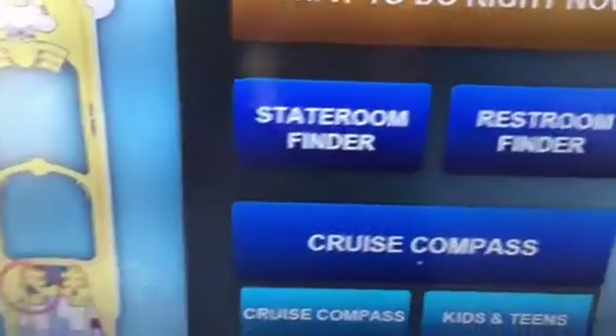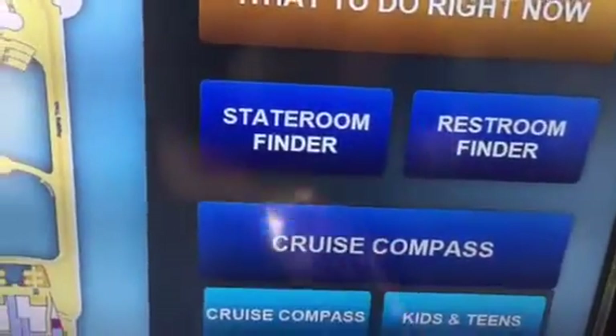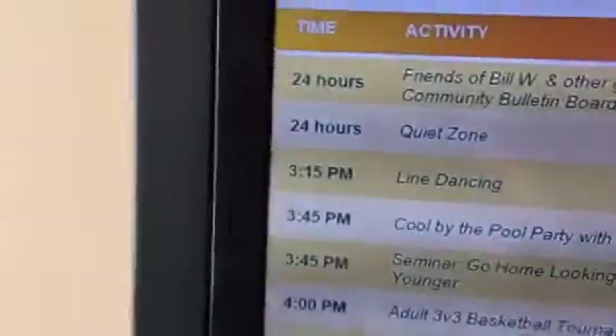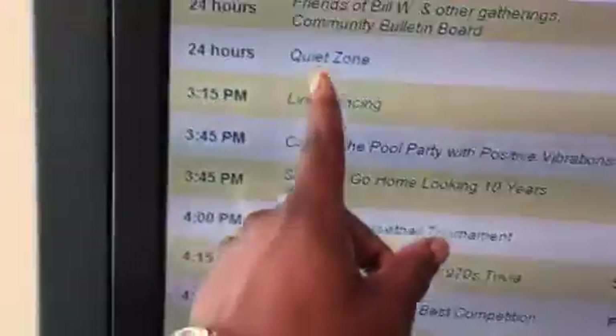There's also the Cruise Compass — that's the daily planner, which gives you an outline of the things going on currently. It shows you the time, location, and deck, and you can map it right from the screen. Pretty cool.